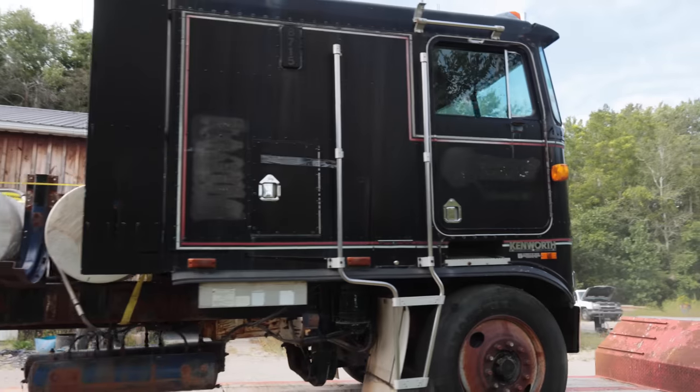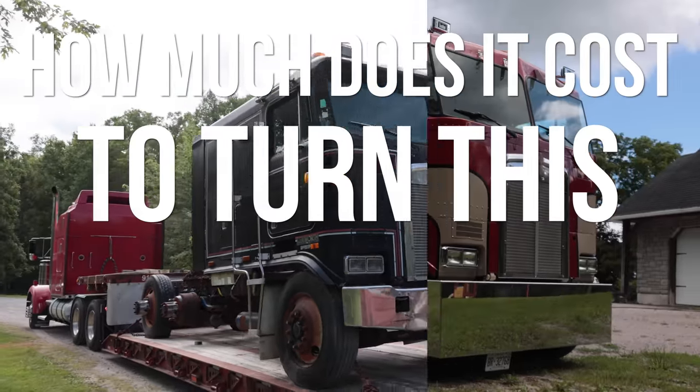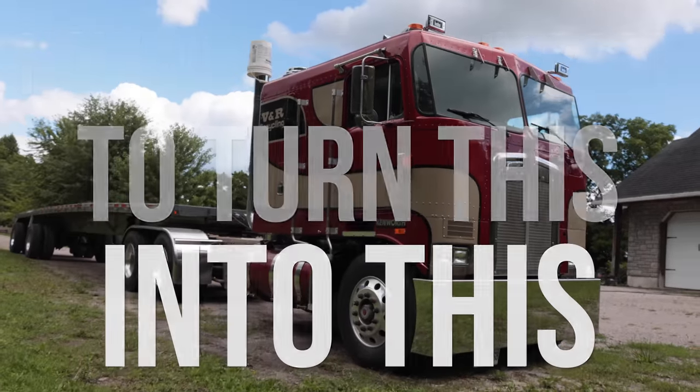We don't do these too often, but the Kenworth is finished — almost finished. We thought we'd share how much this truck cost us.